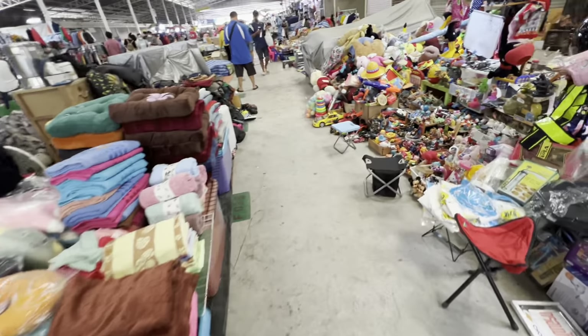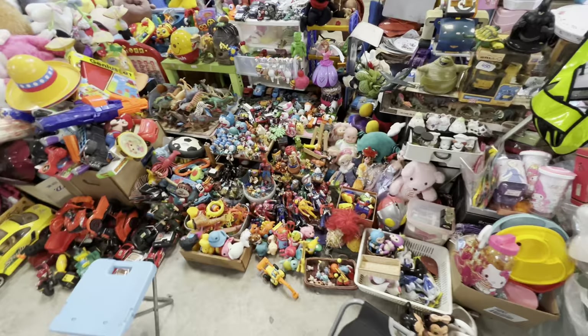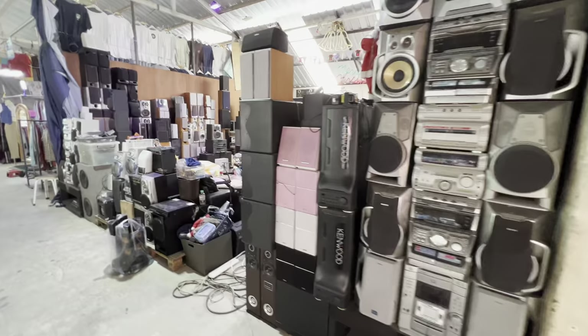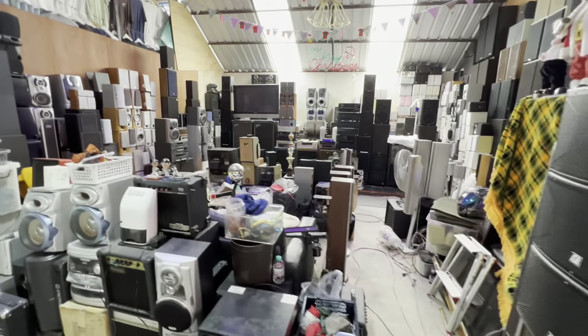It's actually a little bit quiet today because they're expecting rain. But I've got to tell you that for me coming to these markets, the hardest thing is not buying a bunch of stuff. I spent 25 years as a vintage toy dealer. I also sold vintage electronics and a whole bunch of other things. So for me to see deals and not being able to buy them is just killing me.